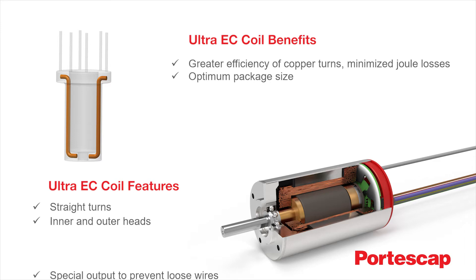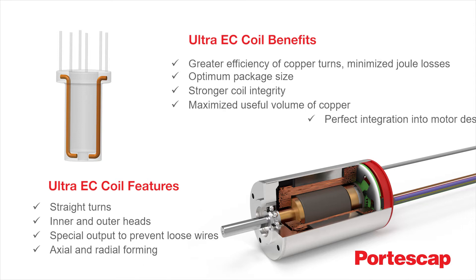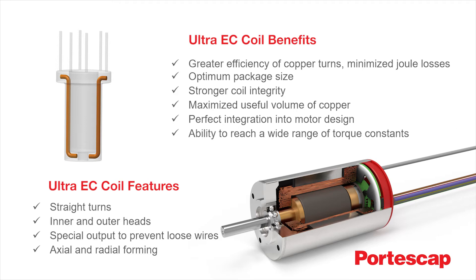With minimal joule and iron losses, maximum power is available to achieve the specific performance characteristics you're looking for in the frame size you need. Minimal losses also mean greater efficiency and cooler operation. Let's look more closely at how this is accomplished.